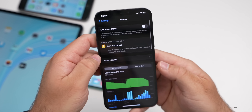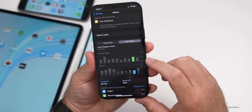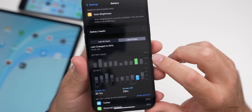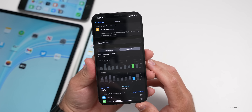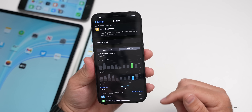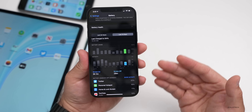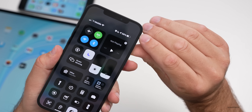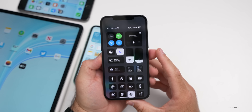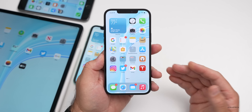I'm at 100% battery health on the 12 Pro Max. Looking at the last 10 days, yesterday I used three hours and one minute of screen-on time with 29 minutes of screen-off time and used 50% of the battery — that puts me at about six hours total, which is not enough compared to the 10 to 12 hours I was getting when the phone was new. I did use my hotspot a bit, which pulls battery down faster, but in general I'm getting to the end of the day with about 50% left.